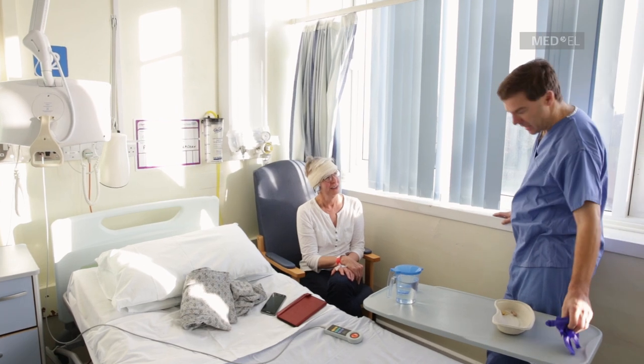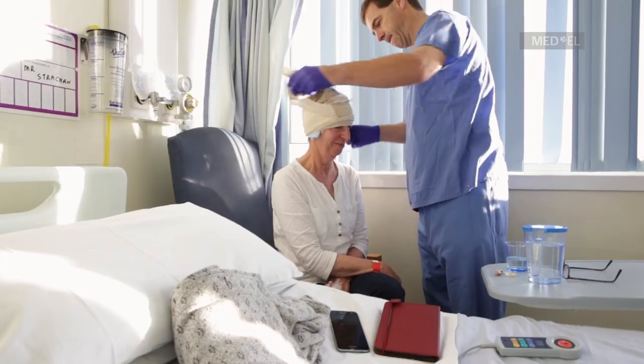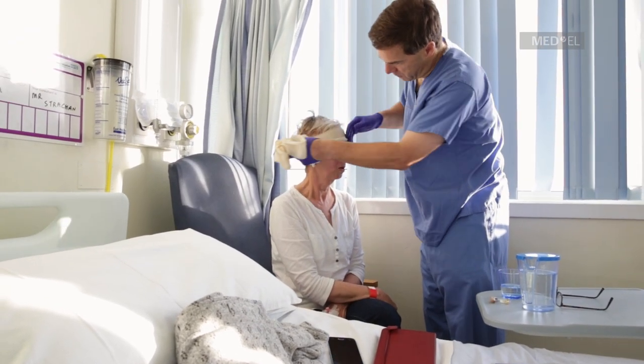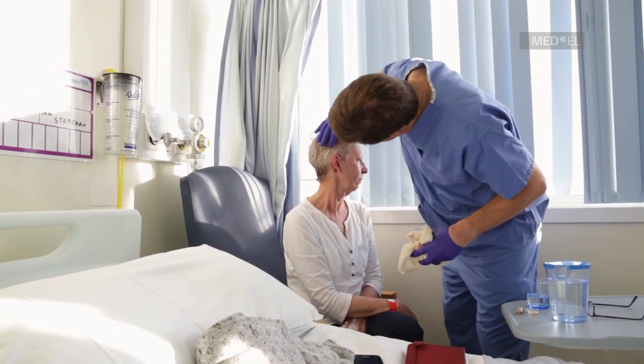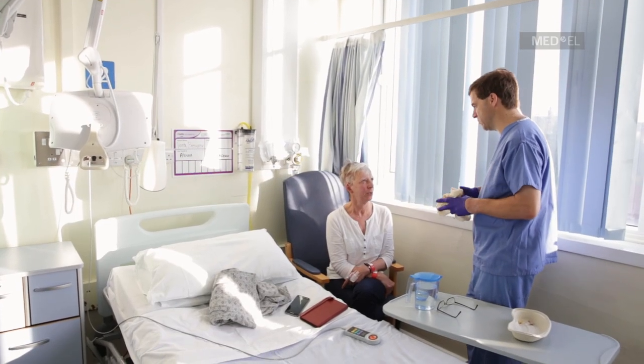It's now one day afterwards — she had the surgery yesterday afternoon and is already walking around in her normal clothes. We'll take the bandage off now; that might feel a bit more comfortable. Just turn your head across. That looks fine — a little bit of bruising, but no swelling or anything like that. That's great.